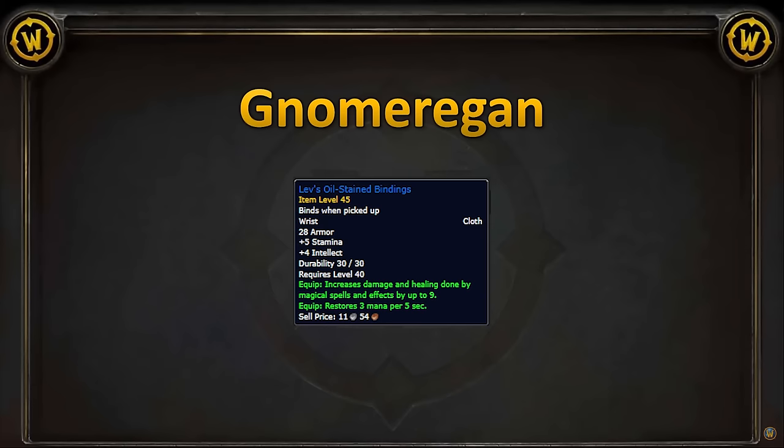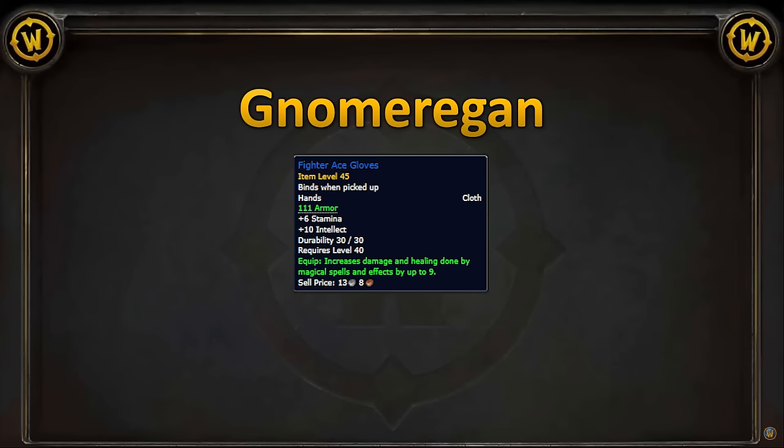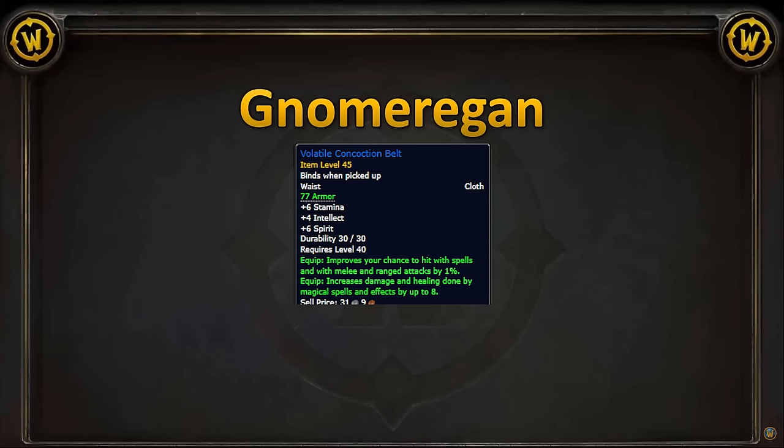For bracers, we've got Lev's Oil Stained Bindings. These are worse than the exalted Warsong Gulch bracers, so if you're exalted with them, you won't be picking these up. For gloves, we have Fighter Ace Gloves, which are worse than the Dreamweave Gloves. For belt, we have Volatile Concoction Belt — nice hit chance with damage, but it also has high armor, so it's probably a Warlock Tank priority. Highlander's Clothgirdle will be better if we don't need the hit.